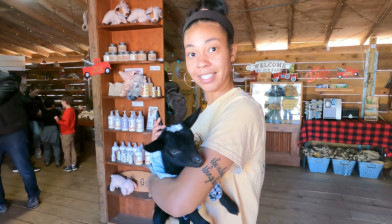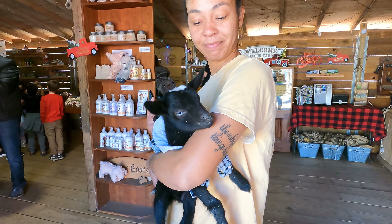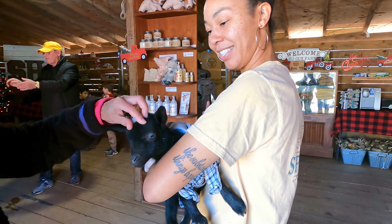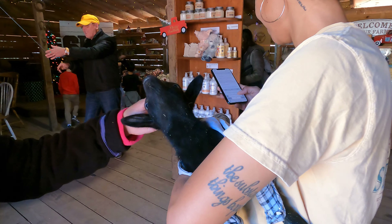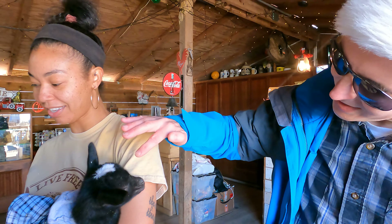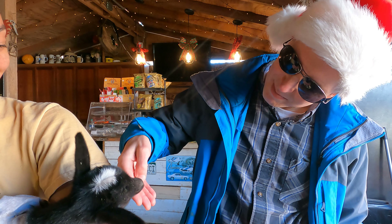Is it a she or a he? His name is Onix. He's a week old. Can I have him? He loves gnawing on the shirt. Are you looking at those little horns up there coming in already? I can feel them right there.